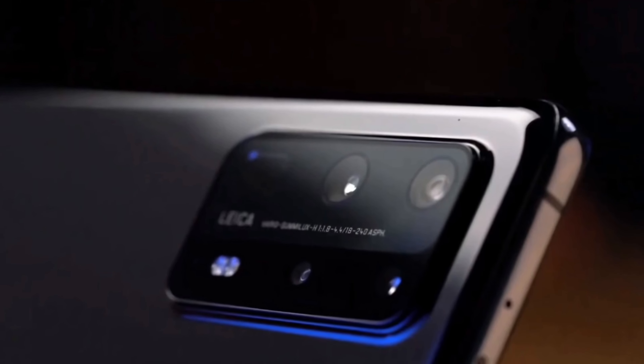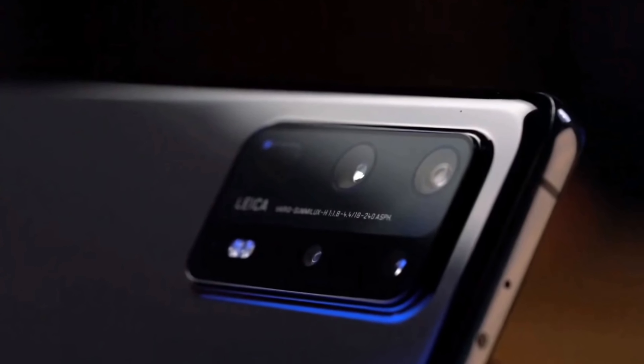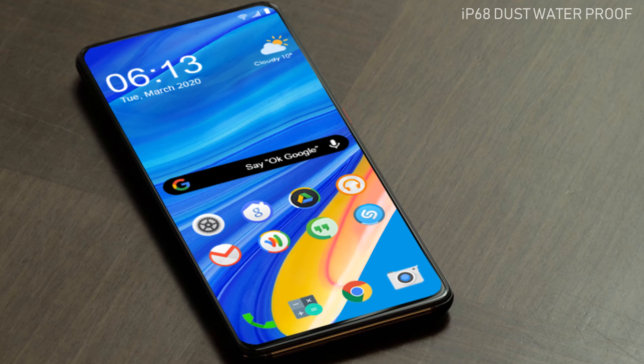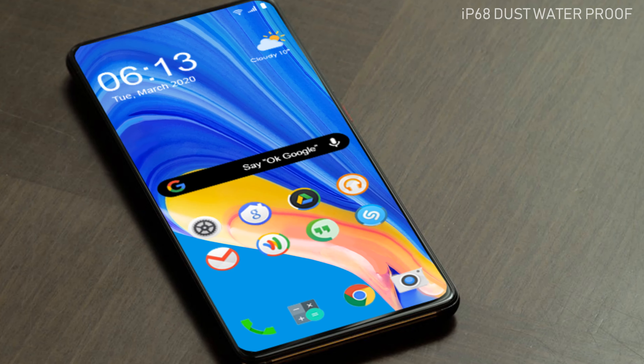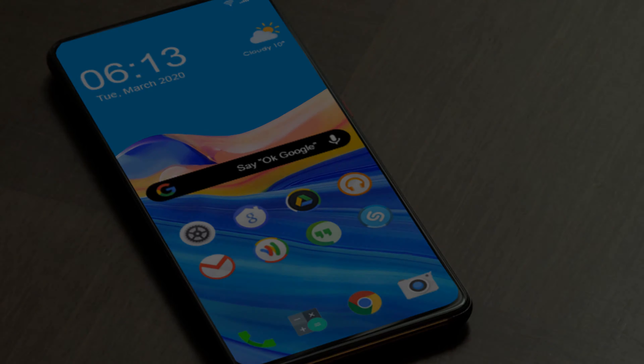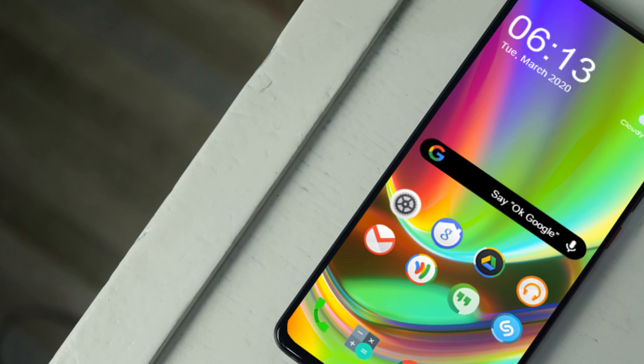The rear-mounted fingerprint sensor of the Redmi Note 10 Pro will be there for protection. This phone also carries an IP68 dust and waterproof rating, and the Redmi Note 10 Pro will have Corning Gorilla Glass protection.